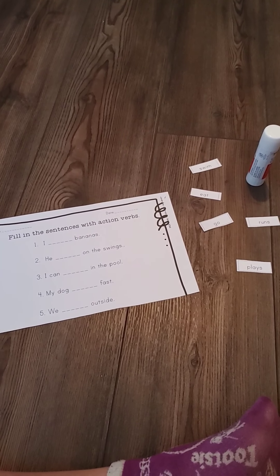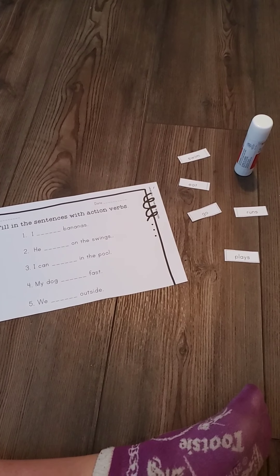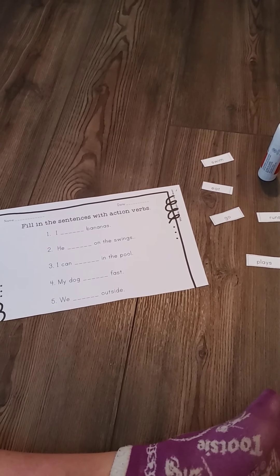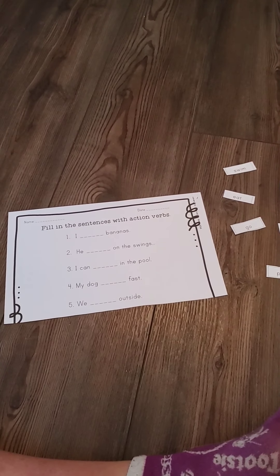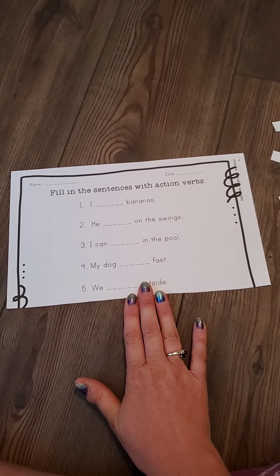Hey guys, today we're going to work with verbs. Remember, a verb is an action word, like walking, talking, moving, jump, sit, stick. Remember, it's an action word.